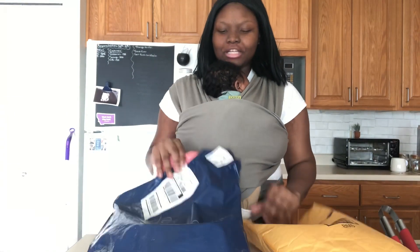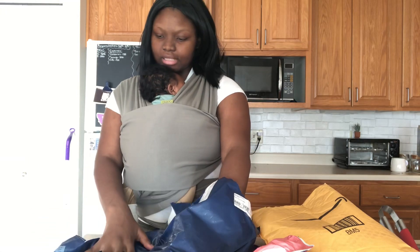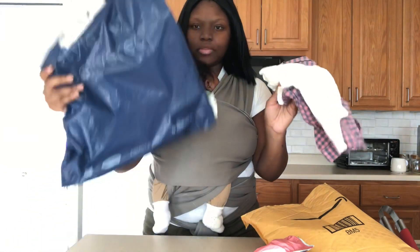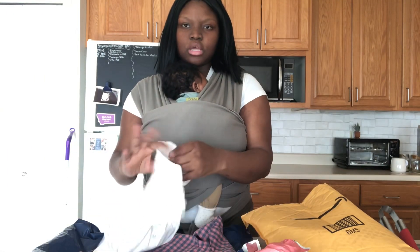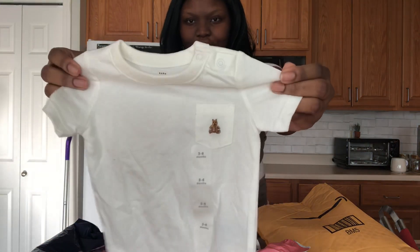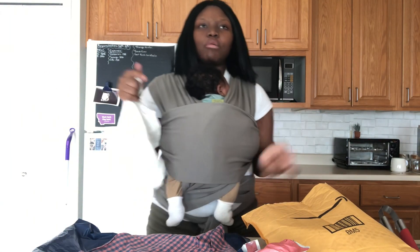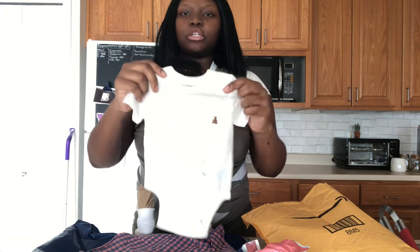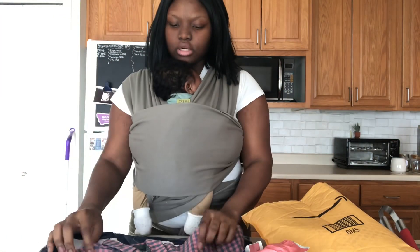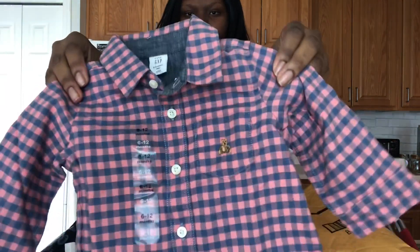I have more packages to open today. They come in big packaging with only two items because they're sending multiples. This one is from Baby Gap — it's a little bear on a onesie, so freaking adorable. And of course, as soon as I give something else my attention, he cries. This other one is a plaid shirt, also from Baby Gap.